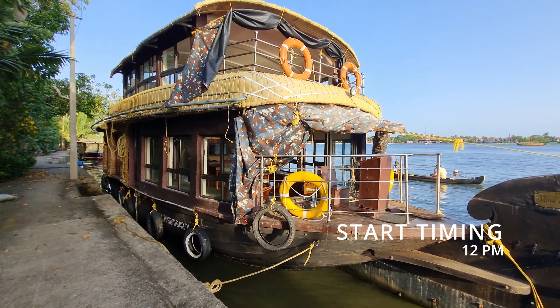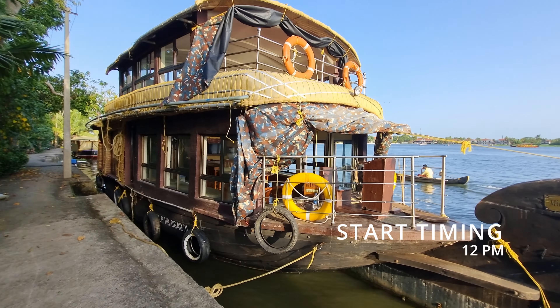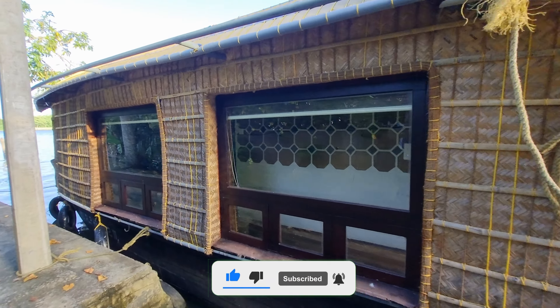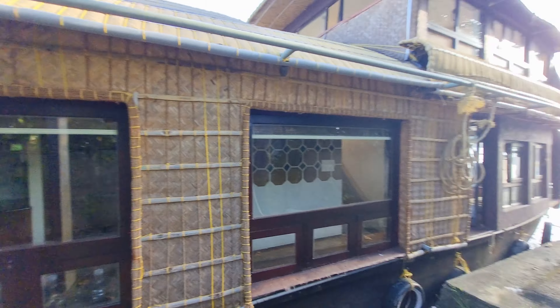Hi everyone, finally we have reached the place where we are going to take a houseboat. We are going to take a houseboat and I will show you how the houseboat looks. Let's show you the houseboat from outside. This is a single bedroom double-decker houseboat. We are going to visit this houseboat tonight.